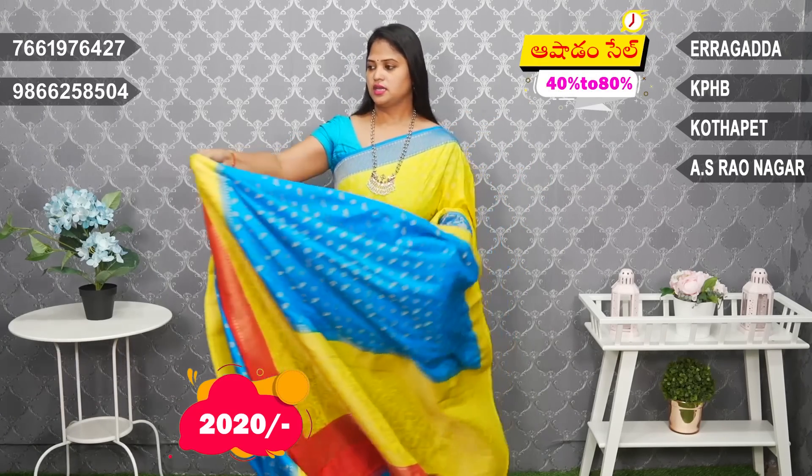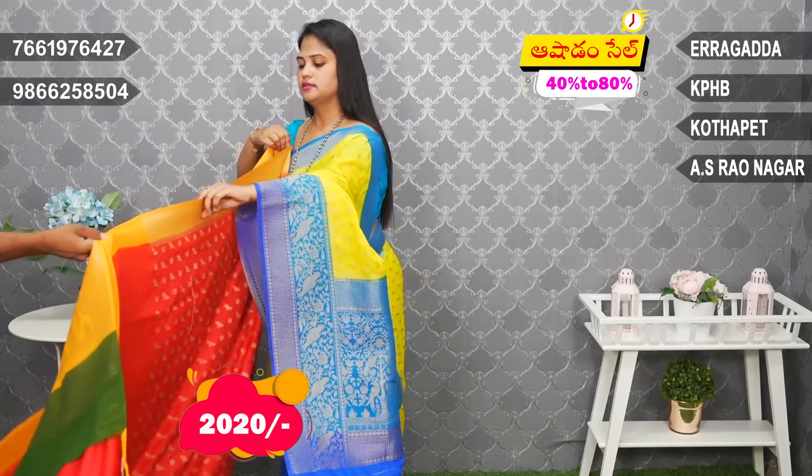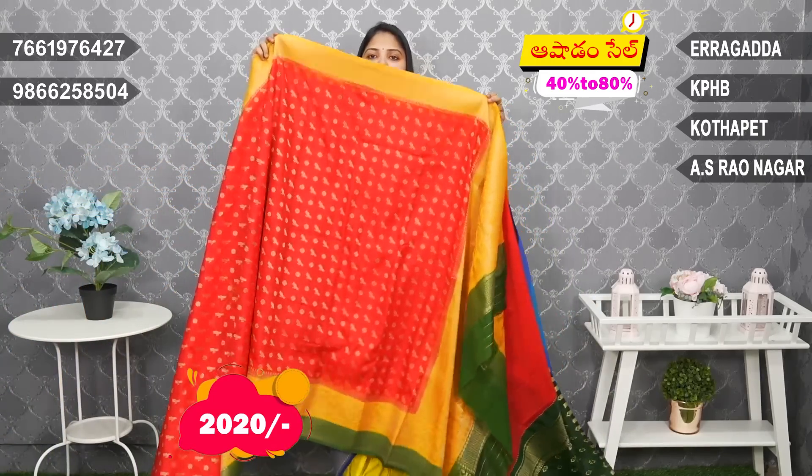Blouse contrast in the border color. Next — red and yellow green combination. Green blouse in the border.